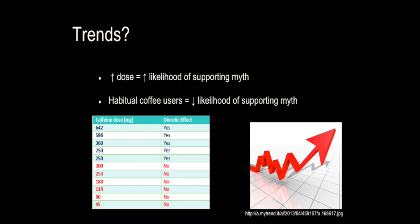So with our perfect study in mind, there were two key takeaways from the articles we reviewed. The first being that experiments that used higher dosages were more likely to support the myth that coffee is in fact a diuretic. The second trend is that when habitual users were used for the study, there was a higher likelihood that the findings of the study were insignificant.